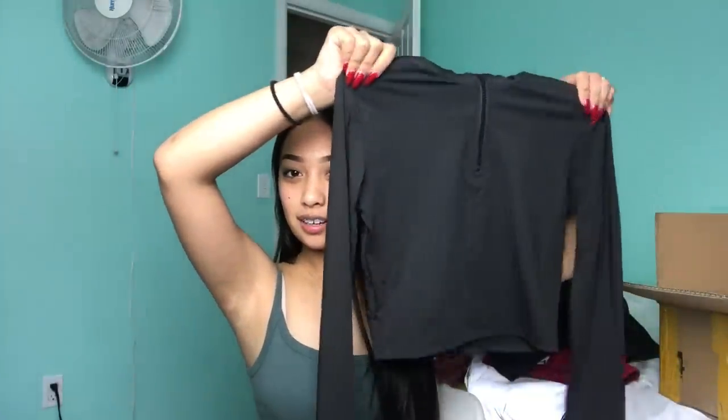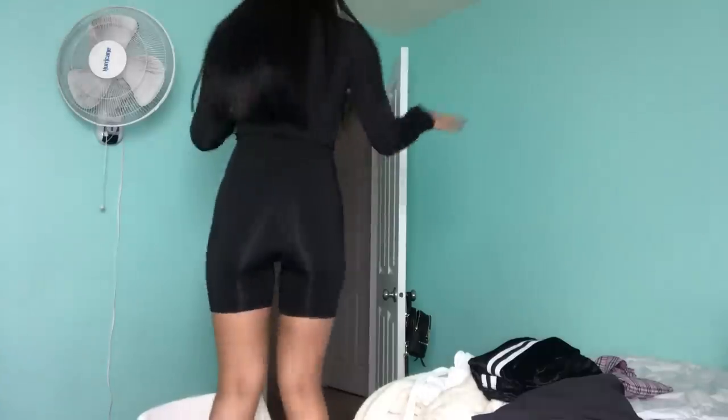The next things are these spandex bicycle shorts and a little cropped tight-fitting jacket shirt. It's kind of like a pullover with the bicycle shorts. It's super tight but it fits really good — I think because it's so tight, it fits so good. They also have the thumb holes if you want to be a little warmer.